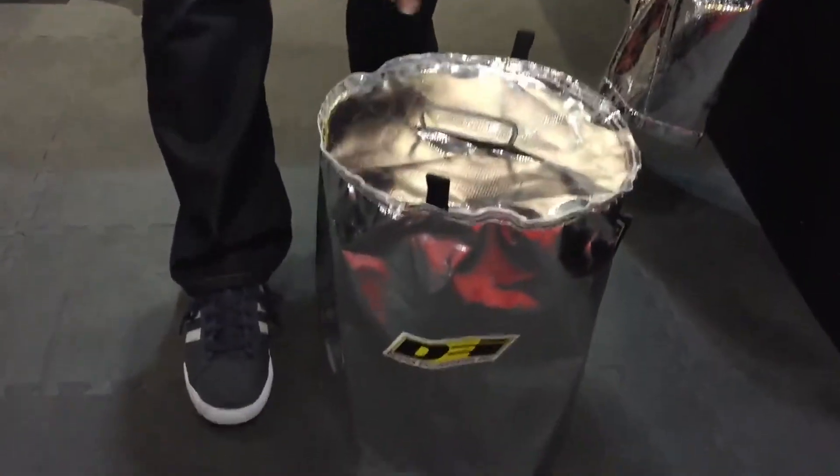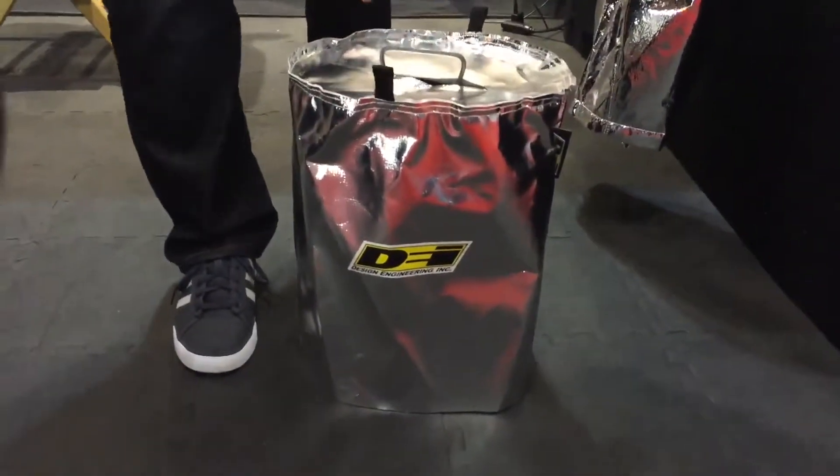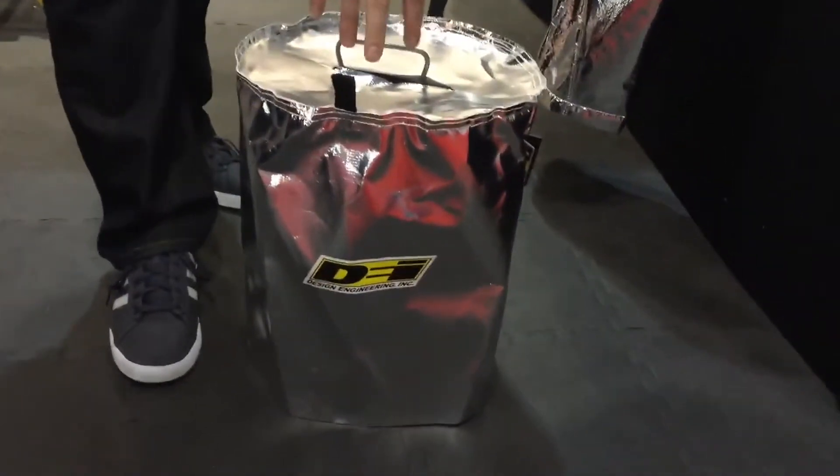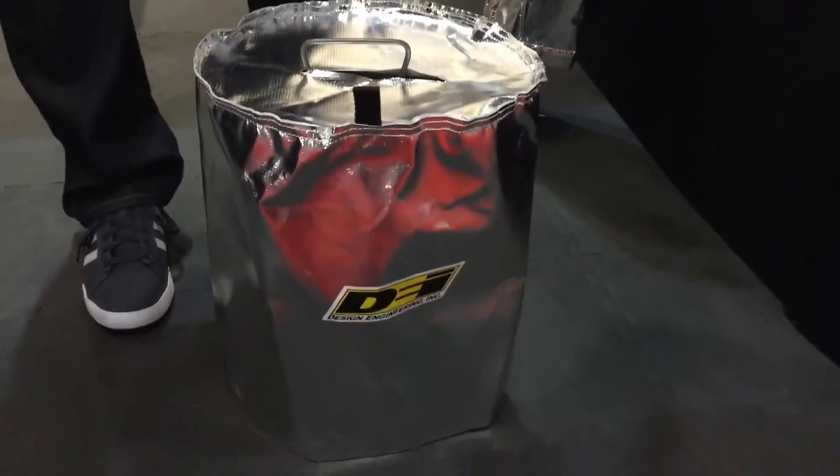We also feature our fuel can covers. The colder you have your fuel, the more efficient it is, the better burn you have, and the more horsepower you're going to get. So we now offer several different sizes of fuel can covers.